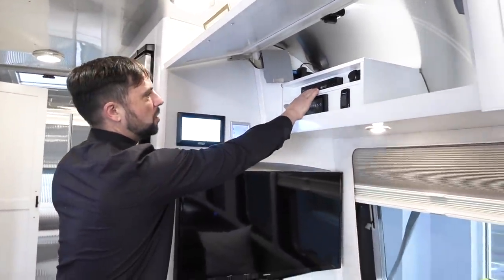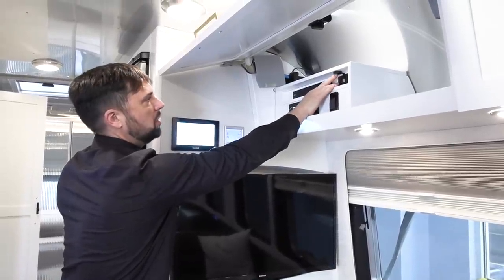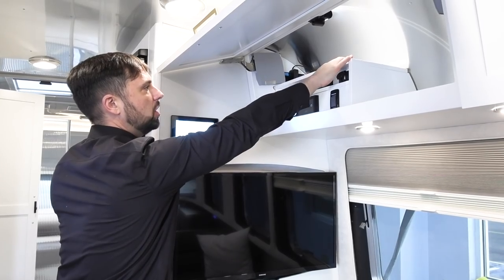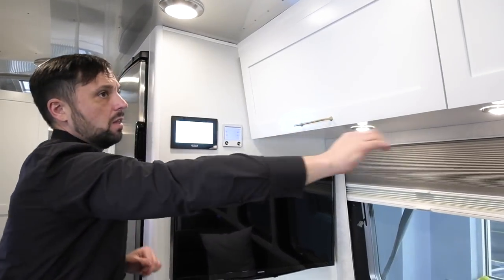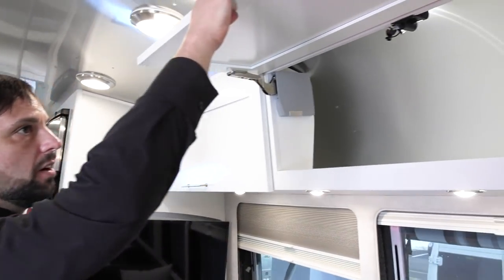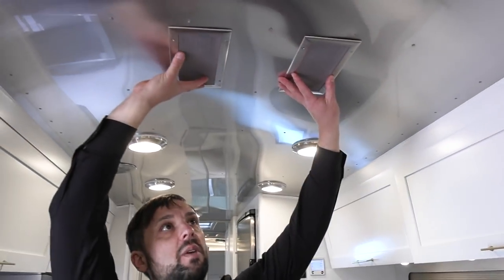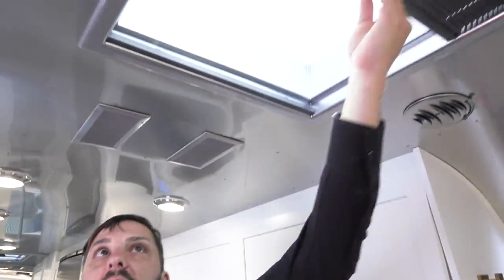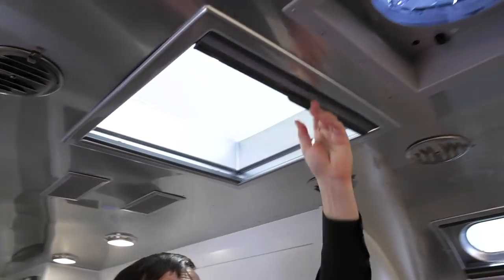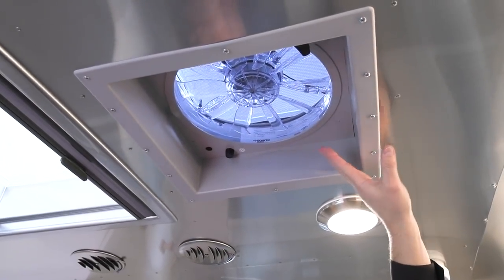Above that there's a Sony Blu-ray player with a USB input, and a USB charge port next to it. On the shelf above you can put additional components. There's another roof locker in the center, and a second intake grate for the main air conditioner. There's also a skylight in the galley with a shade, and the Fantastic fan can be controlled from the C-Zone control unit.